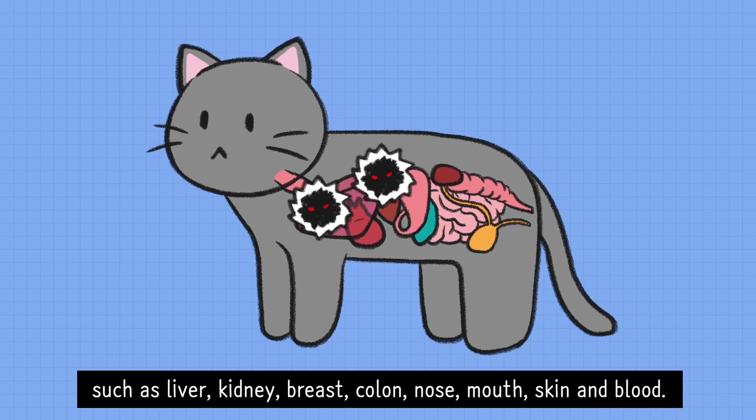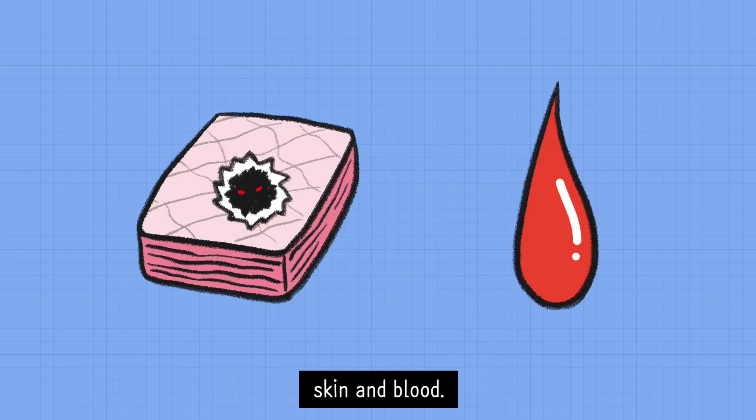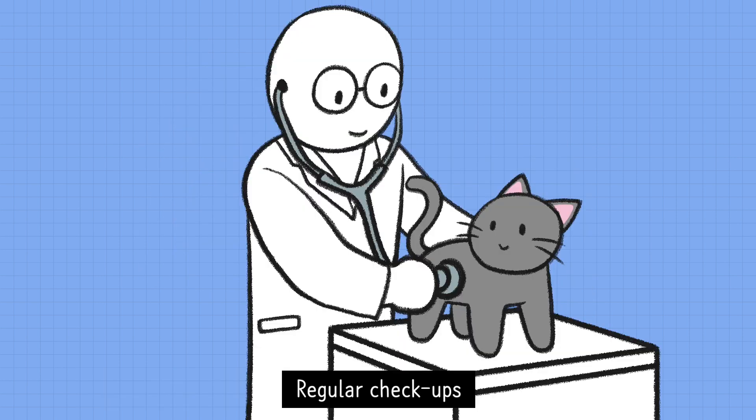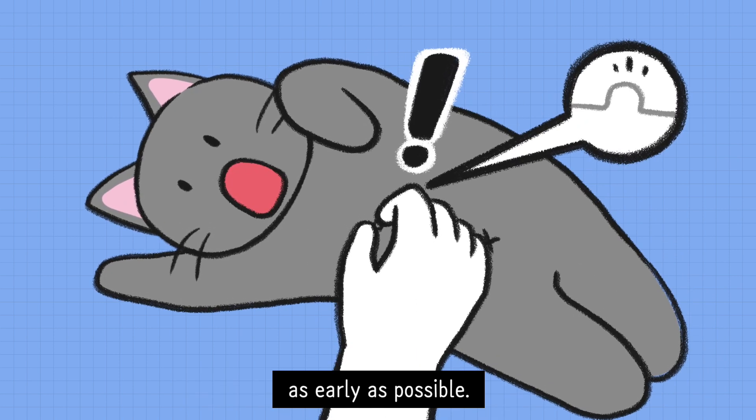such as liver, kidney, breasts, colon, nose, mouth, skin, and blood. Regular checkups and physical contact help find symptoms as early as possible.